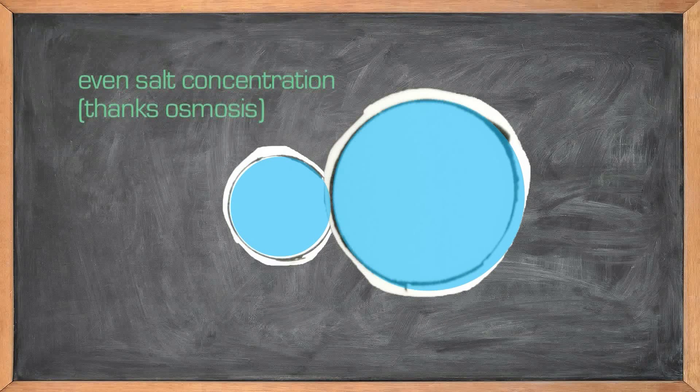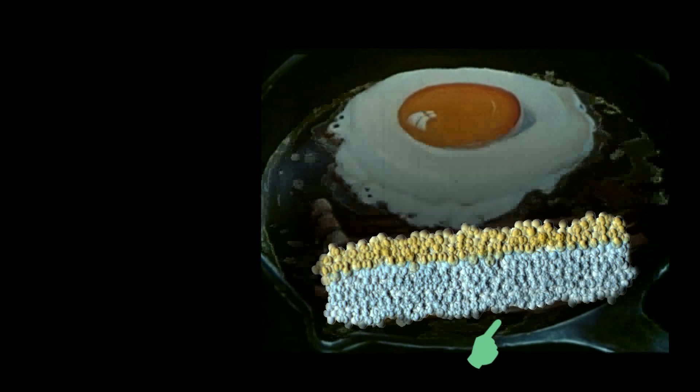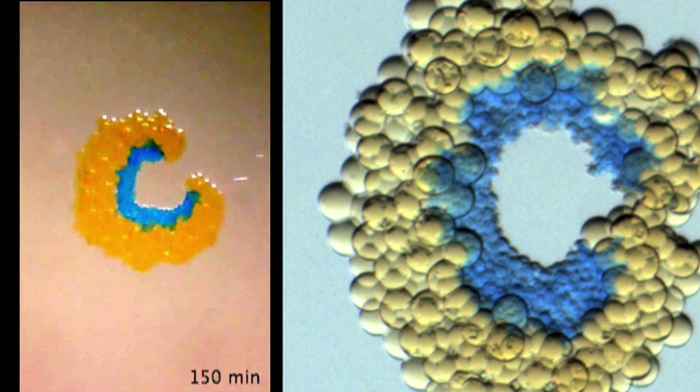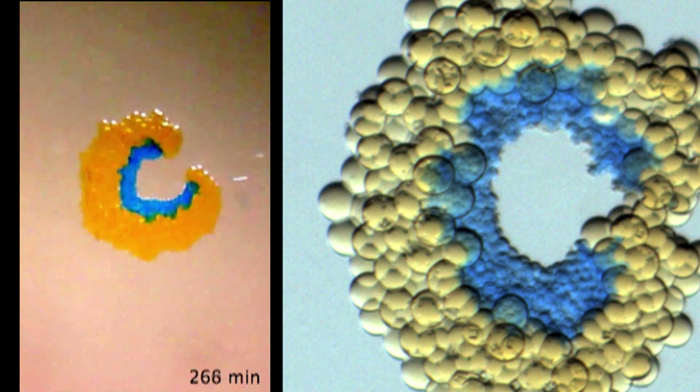The first thing we tried was actually a planer strip, kind of like a strip of bacon, in which one side — the fat of the bacon, if you like — was very watery, and then the other side was very salty. We found that the watery droplets give the water to the salty droplets: the watery droplets get smaller, the salty ones get bigger, and the whole thing curls up into a circle. We've actually shown that you can get them to do mechanical work — you can get them to push little things around.